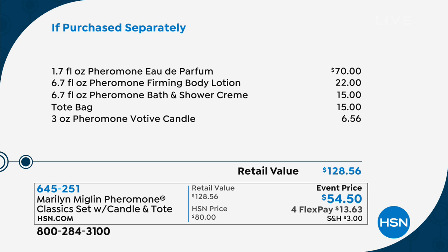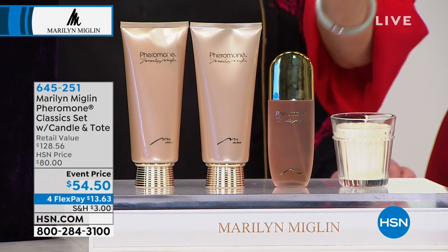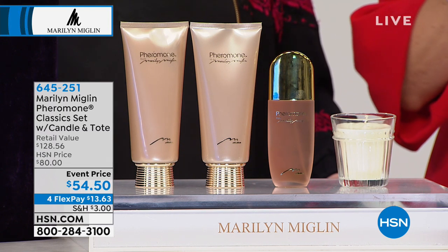This is my pick of the hour, and it's their final hour of the Valentine's Day visit. You're getting all of this for less than the price of the eau de parfum on its own — a new low price to celebrate today. It is a limited exclusive offer.